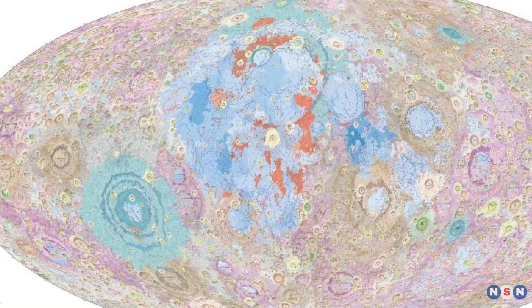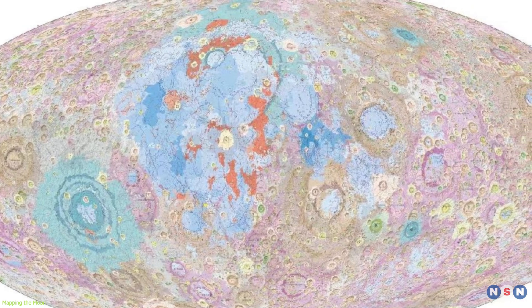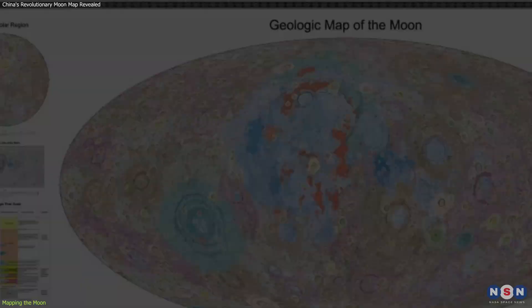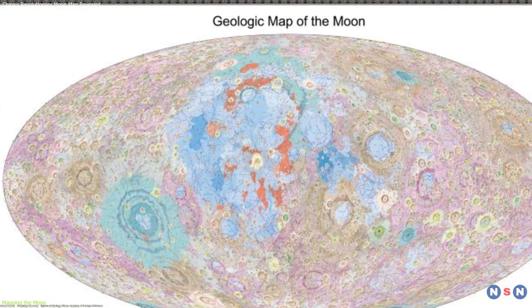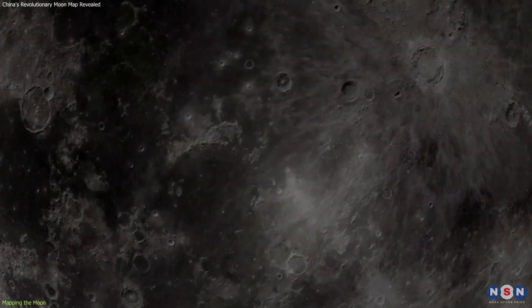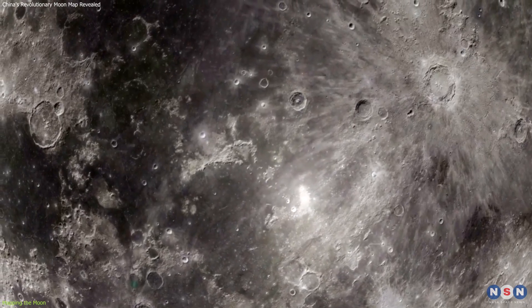China's first high-definition geologic atlas of the Moon presents the most detailed view of the Moon's geology to date, mapped at an unprecedented scale of 1 to 2.5 million. This extensive atlas encompasses the geologic map, lithologic map, and tectonic map of the Moon, each serving a unique purpose in lunar science.